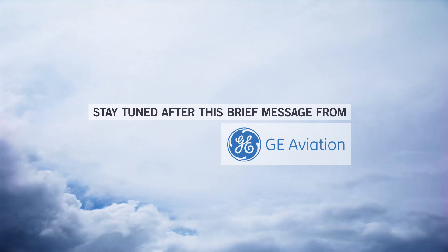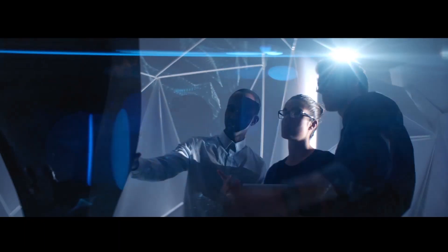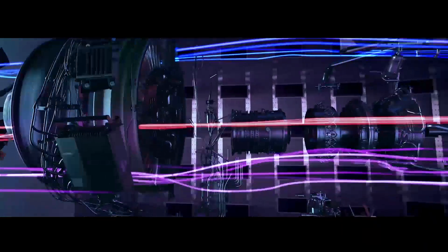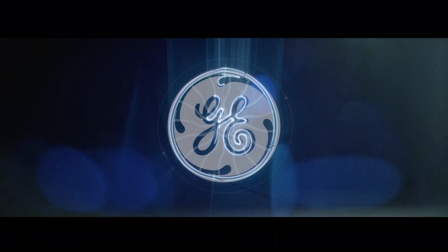Stay tuned after this brief message from GE Aviation. We insist on being more than we are today, pushing the boundaries of what's possible and reimagining the way the world flies. Today, the digital industrial era begins.